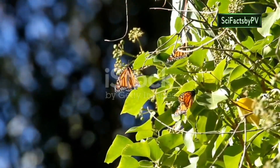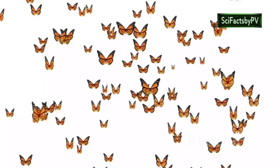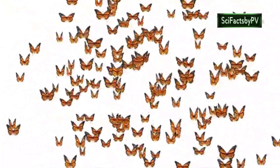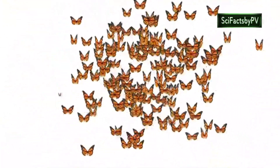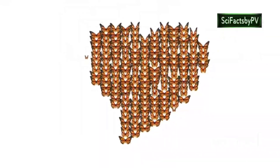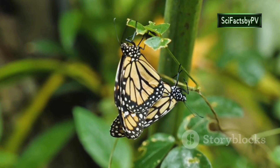Few events in the natural world are as awe-inspiring as the mass migration of the monarch butterfly. Each year, millions of these striking orange and black butterflies embark on an incredible journey, spanning thousands of miles from North America to the warmer climates of Central Mexico. This multi-generational migration is a testament to the monarch's incredible navigational abilities.